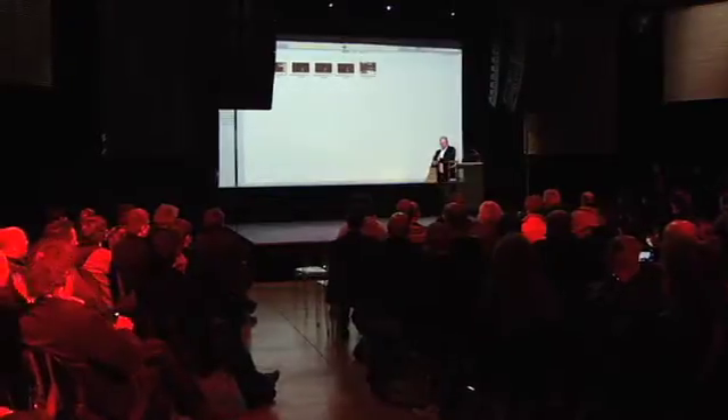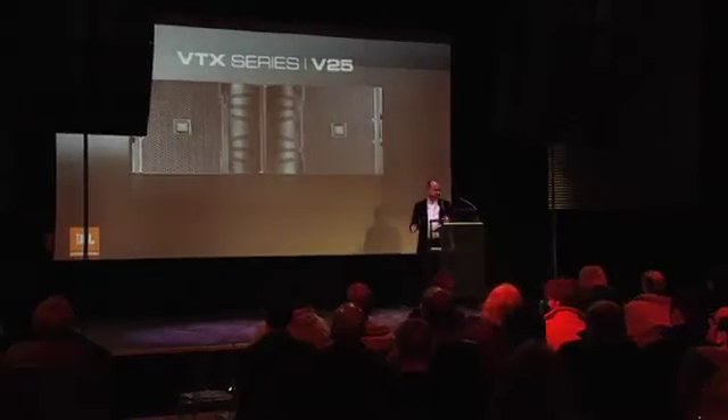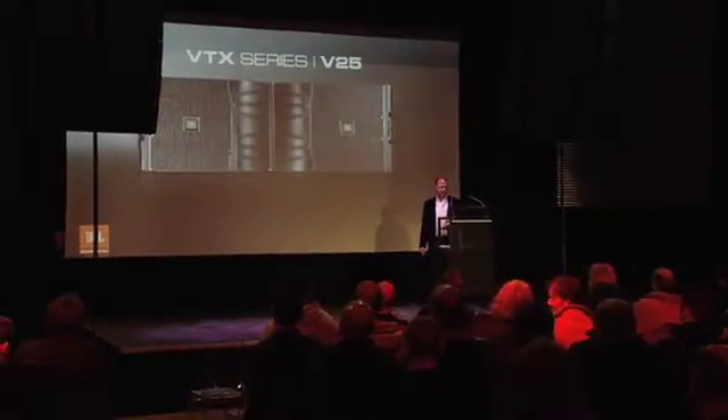Thank you, and thanks to all of you for coming today. We appreciate you taking the time out to come and see what we're up to. Now the key technologies in VTX — the defining technologies — are D2.